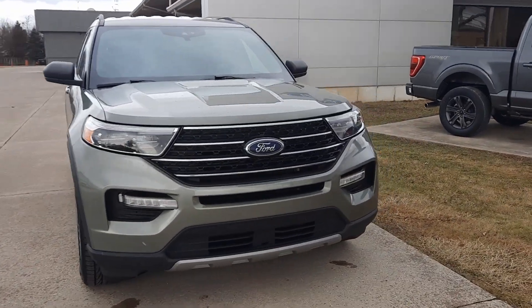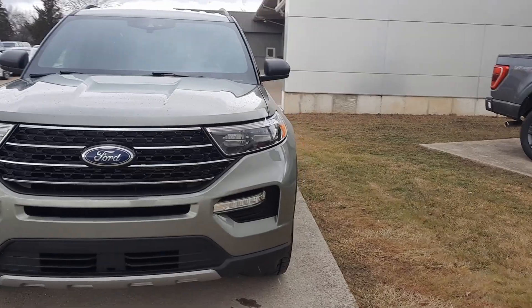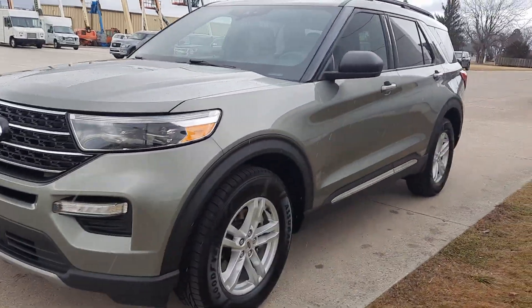Angel here at Terry Henricks Ford. Gonna take you on a quick walk around of this 2020 Ford Explorer XLT.